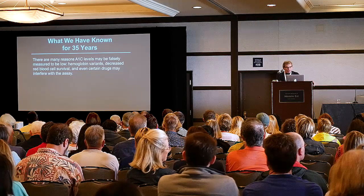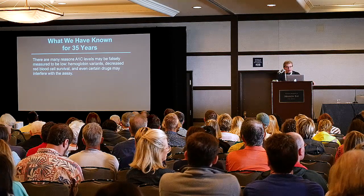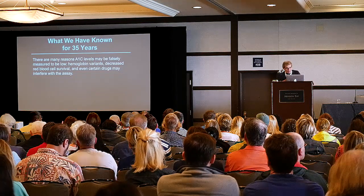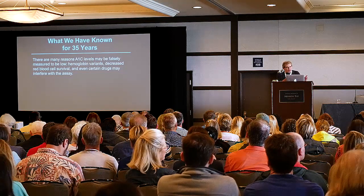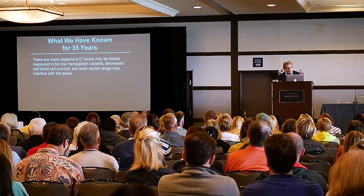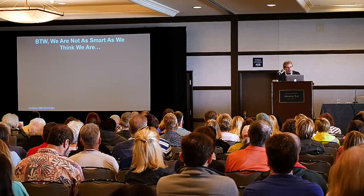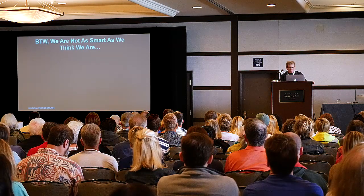What we have known for 35 years: there are many reasons A1C levels may be falsely measured to be low. And we know what these are, but there are also reasons they may be falsely high. There are more reasons why they may be falsely low than high.